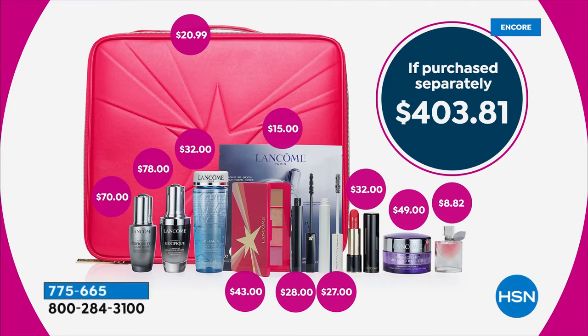You get the Genifique Serum — that's the basic transformational skin serum for everybody, full size, a $78 value. The full-size Genifique Light Pearl for your eye, a $70 value. You get the full-size Multi Lift Ultra Cream, the Rennergy — about a $50 value. You get the limited edition face palette — you can only get that here. A full-size Bifacile, normally $32. You get a luxurious lipstick — actually a lip treatment in a lipstick. And the Definicils Mascara, the number one prestige mascara for 30 years in America.